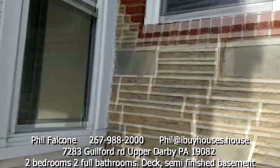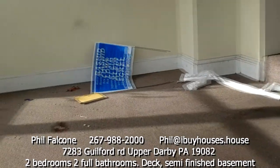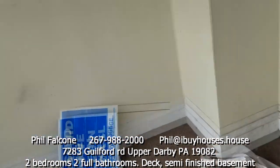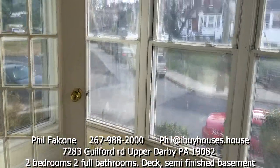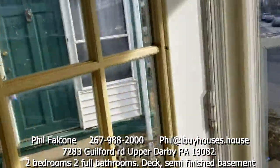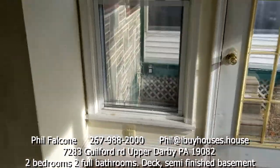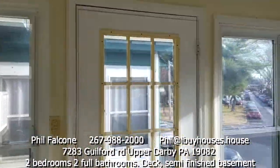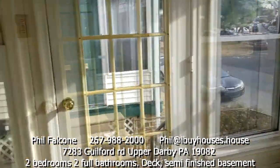We got gas here. This is like a sunroom. Of course the tenant left some trash all over the place, but this is a nice sunroom. Got a cool area to sit in — a lot of windows, five windows and a glass door.